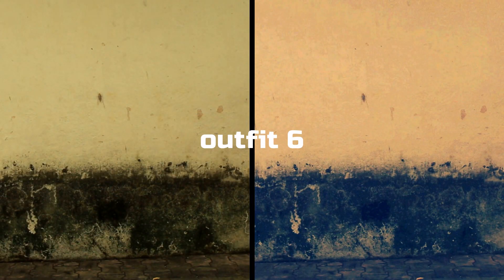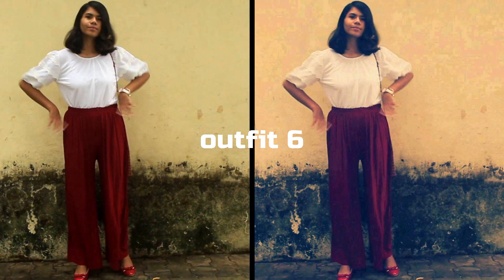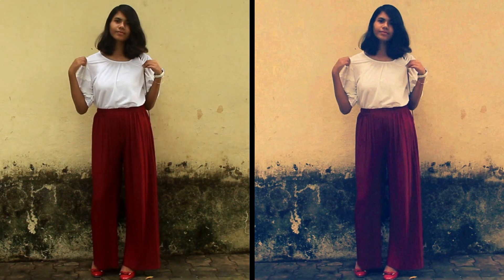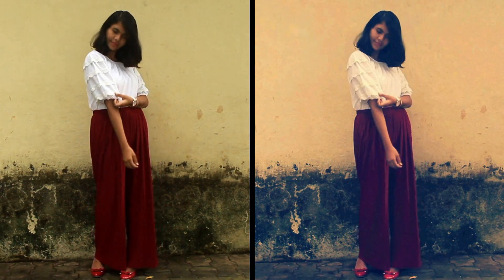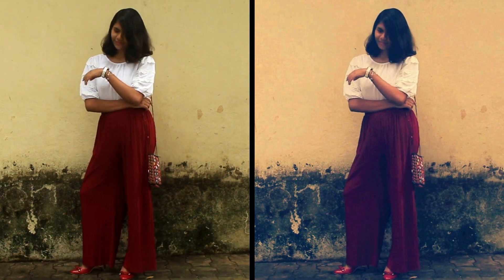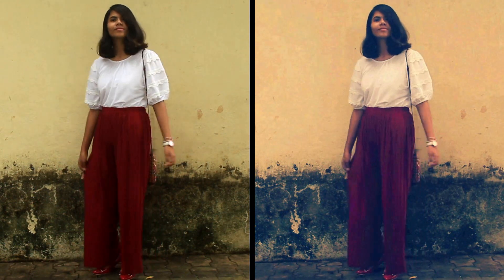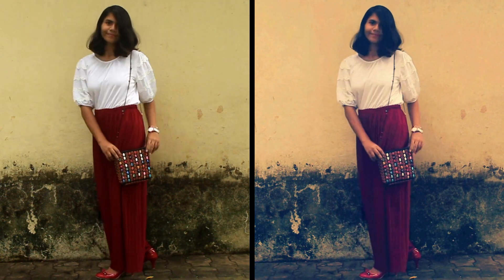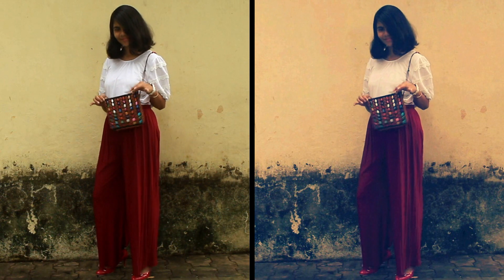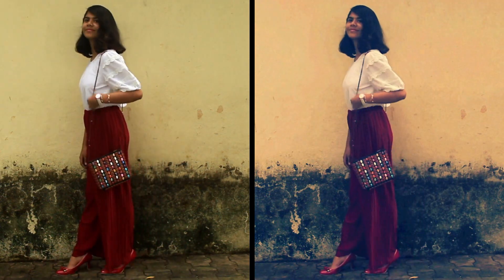Outfit number six is another super comfortable one. I'm wearing this simple white top with some designs on the sleeves, paired with maroon plazos that totally go with it. This light and dark combination looks adorable, and what brings the look together is this super cute beaded bag. I paired it all with some red heels.